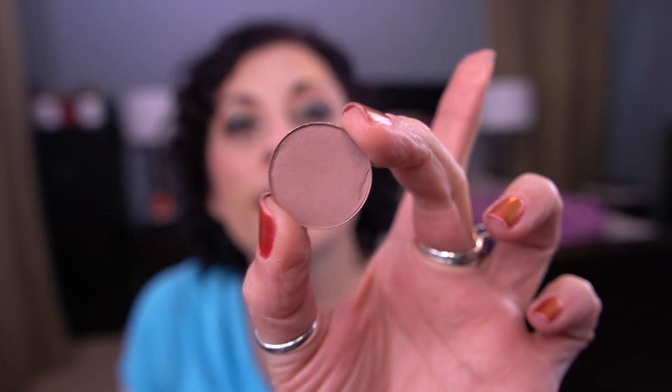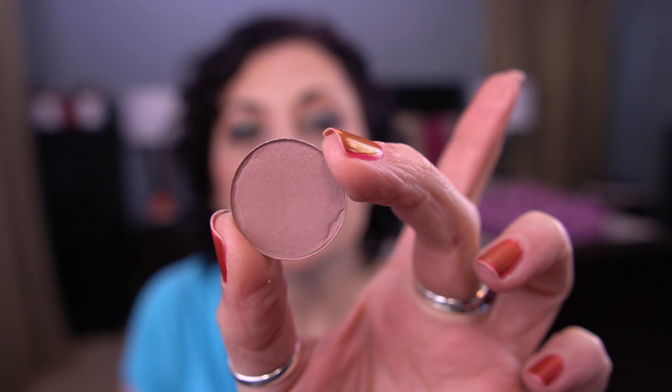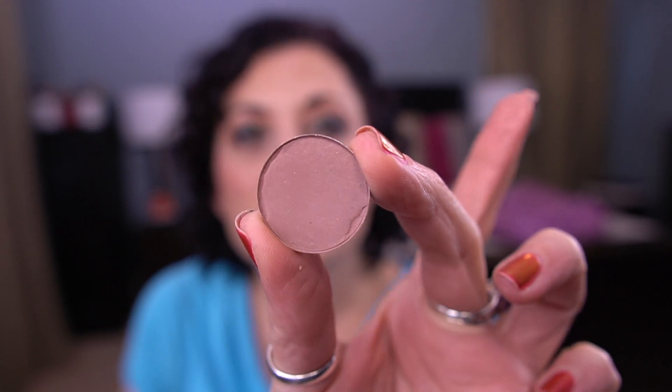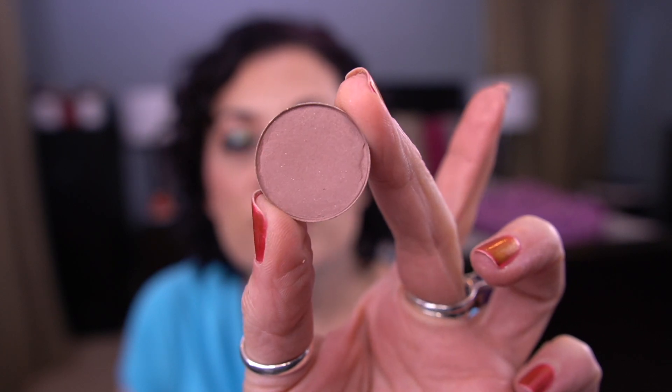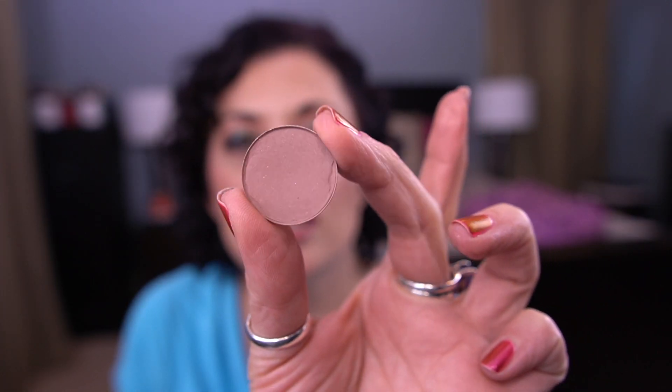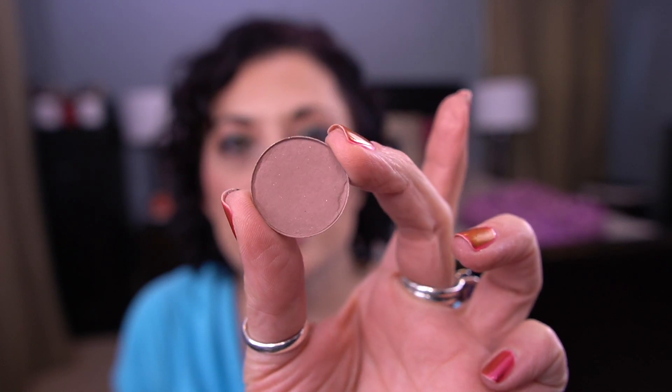For the letter X, I have the MAC eyeshadow in Hope. I haven't used this a bunch — I've been focusing on some other shadows, like the Natasha Denona Amhara. This hasn't gotten as much attention and love, to be honest.